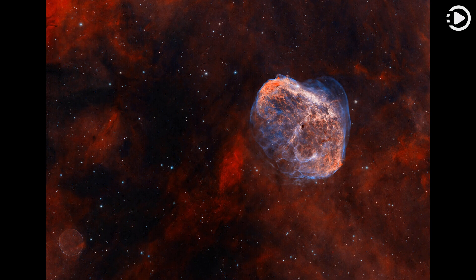Discovered in 2013, the Soap Bubble Nebula is likely a planetary nebula — the final shroud of a lower mass, long-lived, sun-like star destined to become a slowly cooling white dwarf.